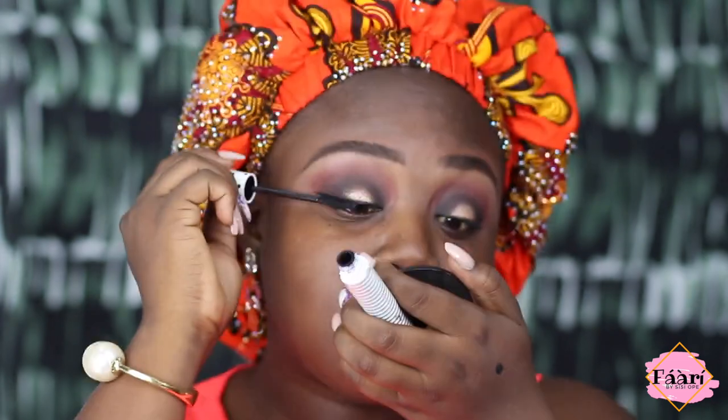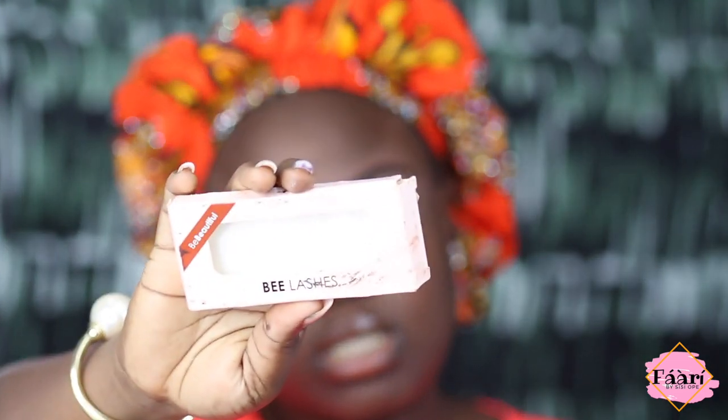For mascara I'm using this one by Zara — this mascara is the best. I got these lashes from Bee Lashes; got quite a number of them and they're really cute.